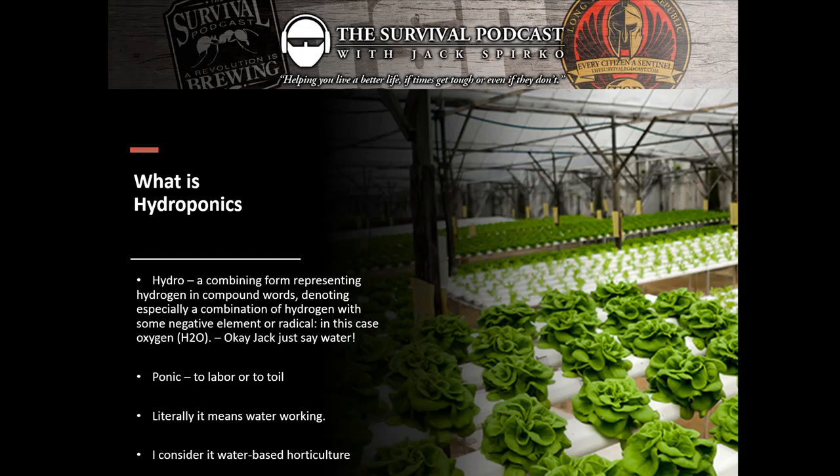I personally consider hydroponics water-based horticulture. We're really big on the word agriculture in our society — agriculture means the culture of fields. Horticulture is the culture of plants, and it is far more ancient a practice in how humans interact with their world than agriculture. We are far more a horticultural species than we are an agricultural one. That's why lots of people have gardens.